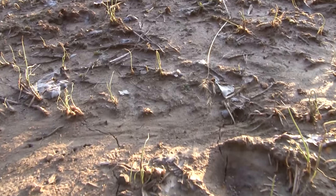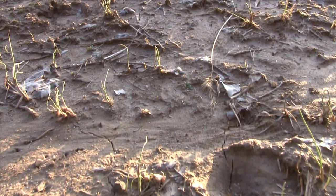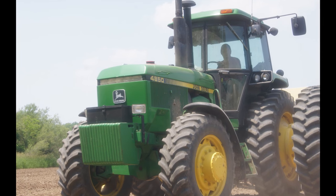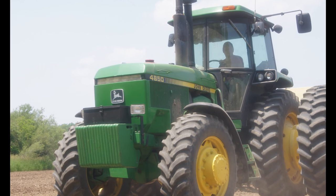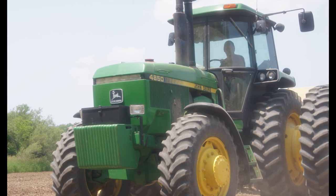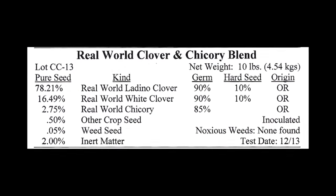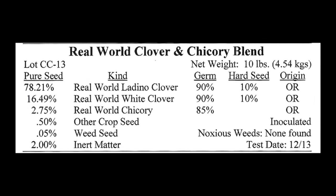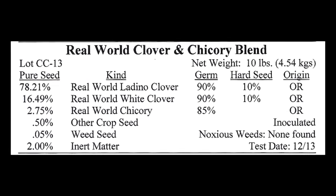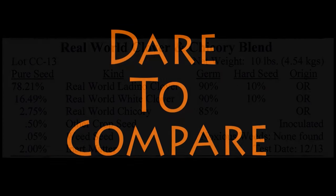The tricks that some food plot seed companies are using to sell their products to hunters would never fly in the agricultural industry. Farmers are well educated on how to read a seed tag and would quickly see the tricks that are being used. Real World is striving to build a well-informed customer base by educating food plotters on issues such as reading seed tags. Using the information we have shared here, it should now be very easy for you to walk into a store and compare various seed products by simply looking at that seed tag. Remember the Real World motto: Dare to compare. There really is a difference.